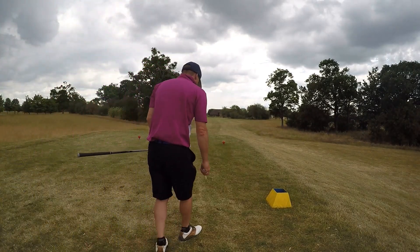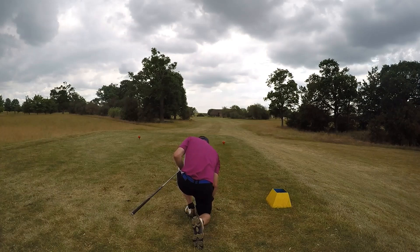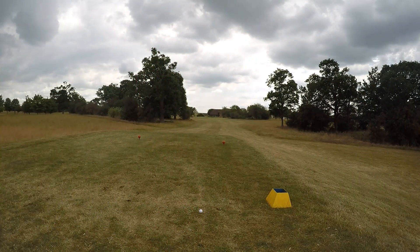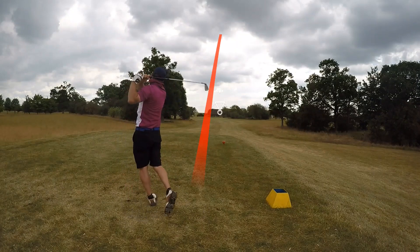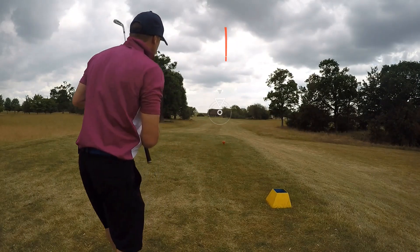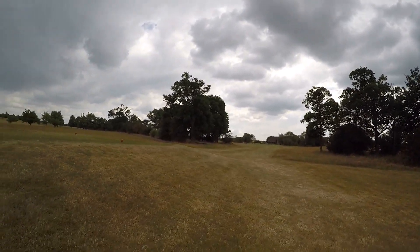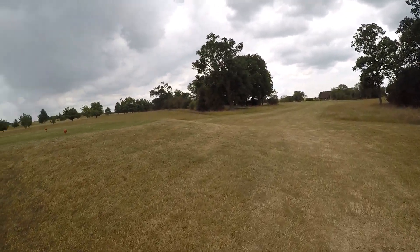So we finish at Hayden on the par 3 18th. 60 to the front, flag's front right. Not too worried about the flag though because there's water on the right, so we'll be aiming for the left side of the green. If you can see the little hut just to the left of the clubhouse — I think that's only a few feet from the flag. Oh, what a way to finish! That was a lovely strike, lovely flight. We'll take that all day long. Happy days — let's see if we can get a birdie, you never know.